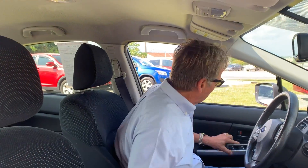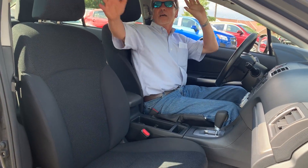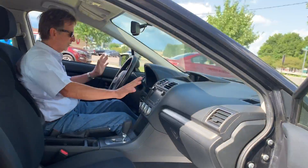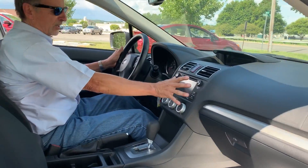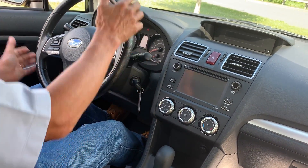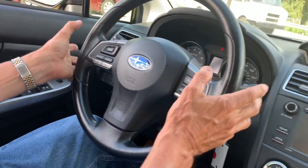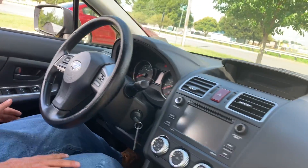Very clean seats, perfect headliner, no marks on the console — the knobs, everything is just the way it should be. It's got the Starlink HD Subaru audio system, which is a very nice feature in this car. Bluetooth of course, the steering wheel controls — all the stuff that you want.